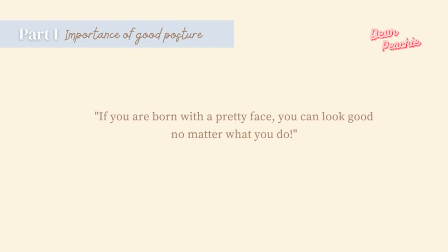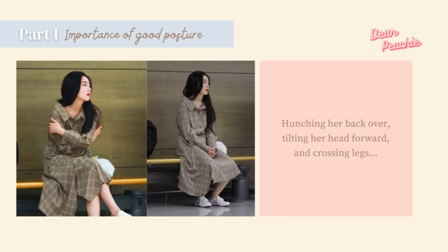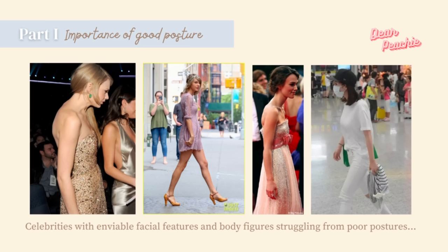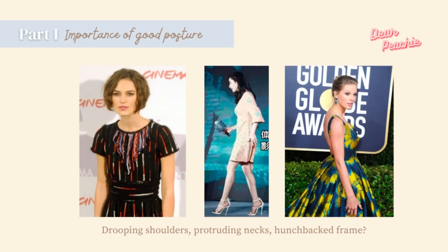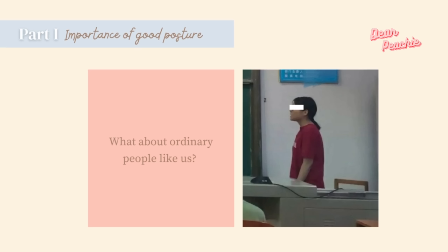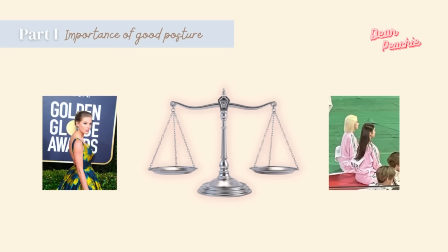For example, in this photo of Irene from Red Velvet, she was hunching her back, tilting her head forward, and crossing her legs — yet many netizens still think she looks amazing. It is common to see celebrities with enviable facial features struggling with poor postures. Despite them being so striking, drooping shoulders, protruding necks, and a hunchbacked frame can make even the most attractive person look less attractive. If bad postures can affect celebrities' attractiveness, what about ordinary people like us?